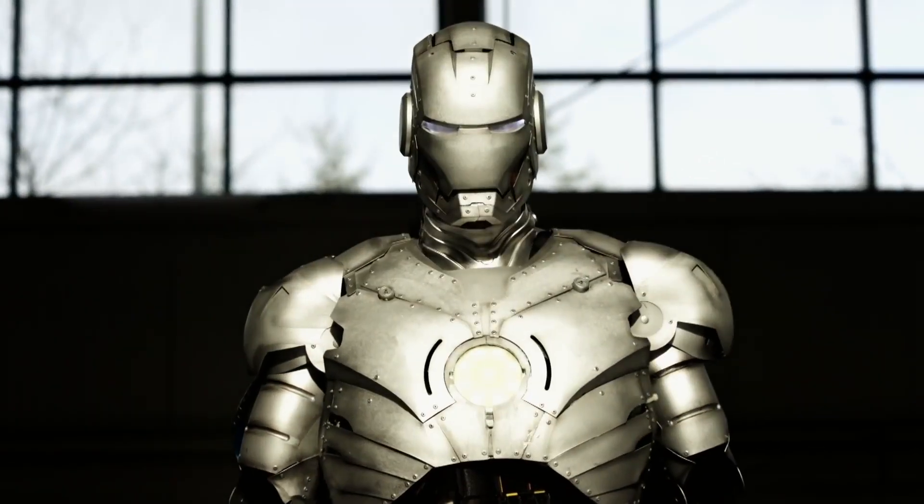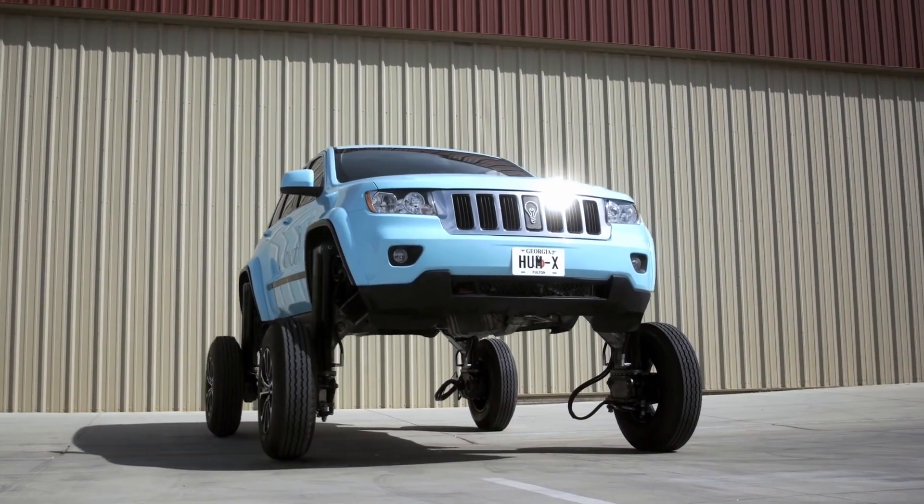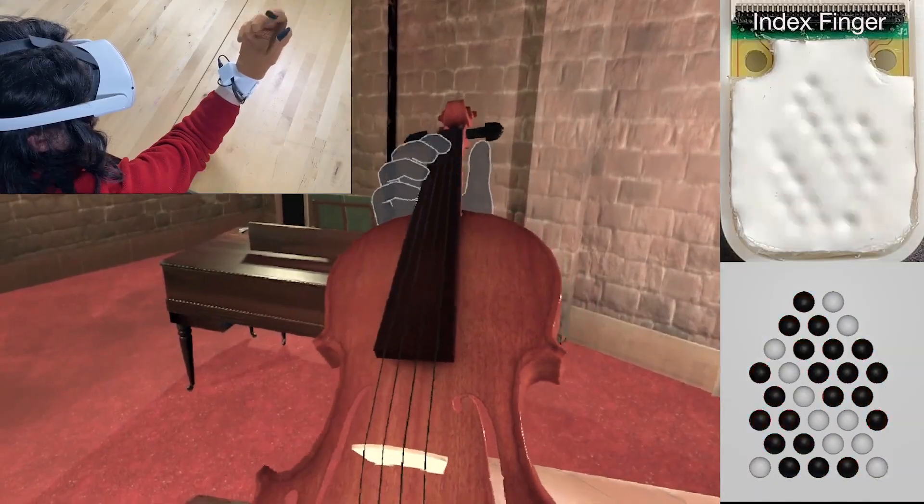Today, we're diving into the fascinating realm of innovation as we explore inventions that changed the world — from groundbreaking discoveries to revolutionary gadgets.